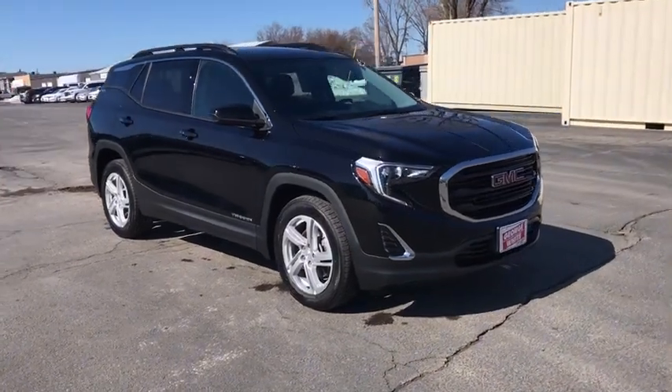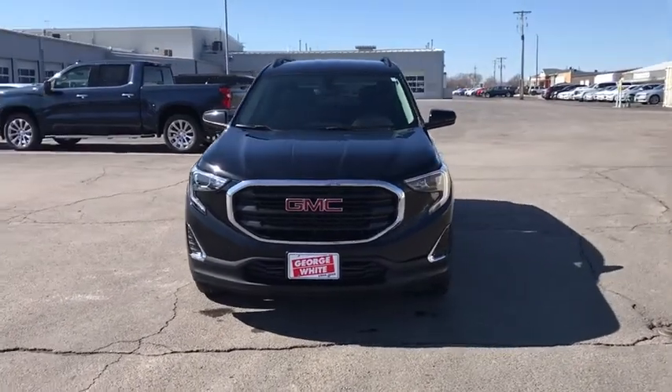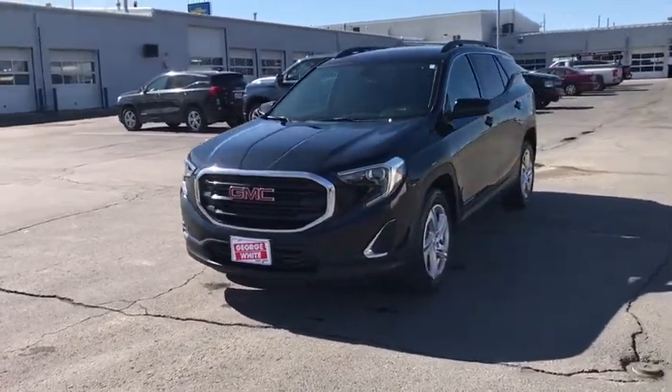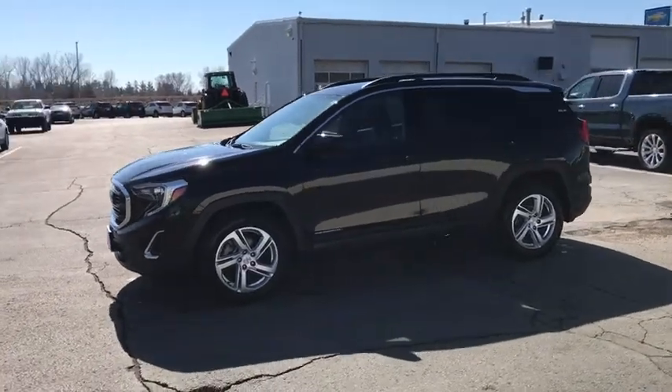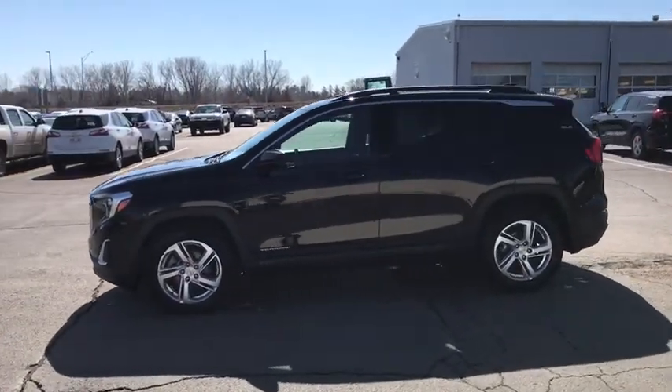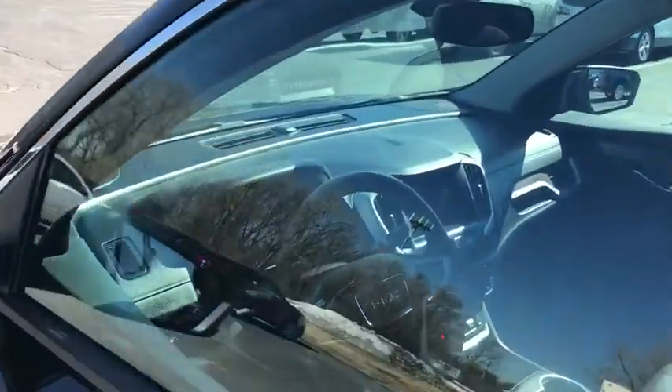Looking for the right vehicle? Check out the 2018 GMC Terrain. The GMC Terrain combines the benefits of a crossover with the style and functionality of an SUV. Terrain offers uncompromised capability, a balanced stance, and a commanding view of the road, letting occupants enjoy a confident driving experience.